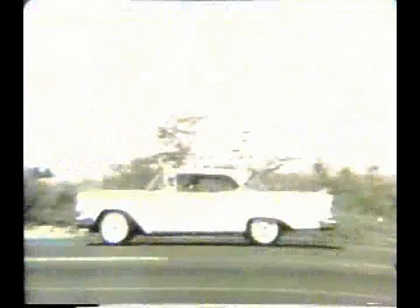Edsel takes bumps like this in its stride. You see, Edsel gives you a big car luxury ride, a big car rugged suspension system, oversized springs, foam rubber front seat cushions, and a big 120-inch wheelbase for big car roadability.